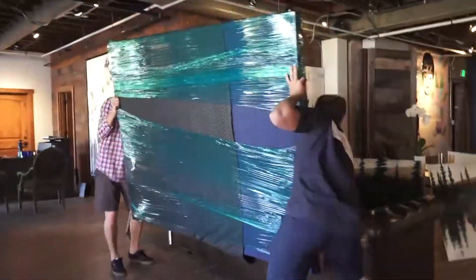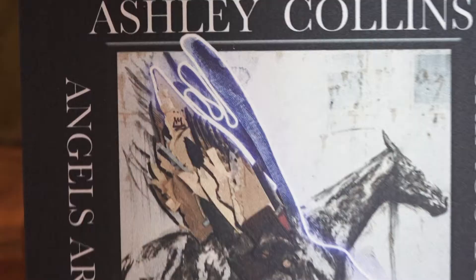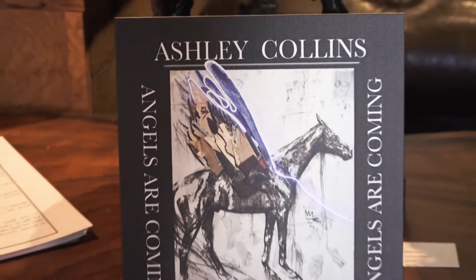We normally only do shows for an artist once a year, and we don't necessarily have them every single month, so it's really fun when we do have a show — we get out, get everybody together, and see what an artist has been working on.